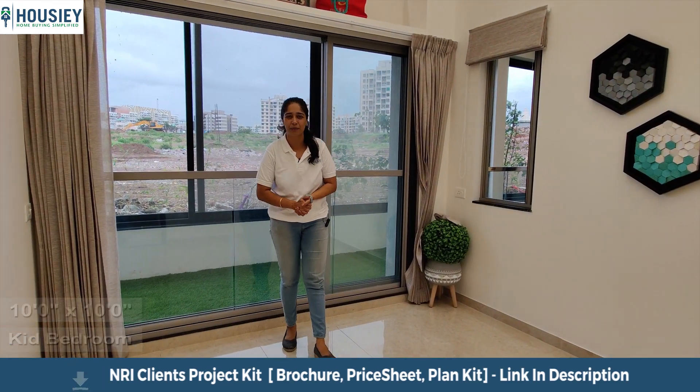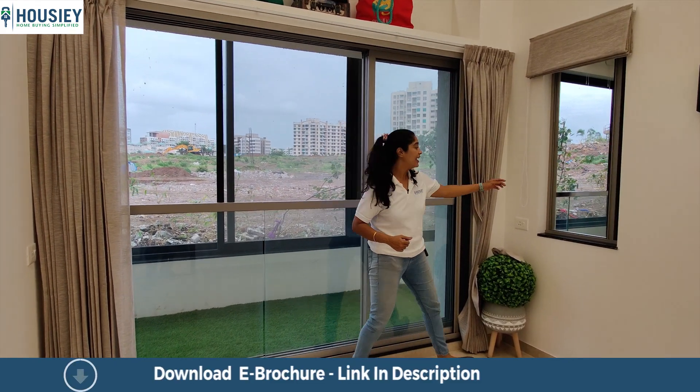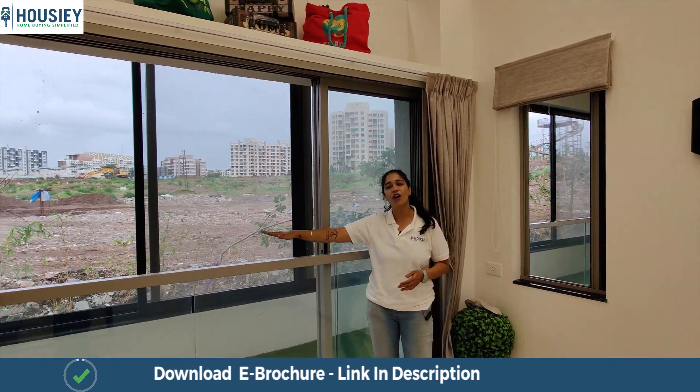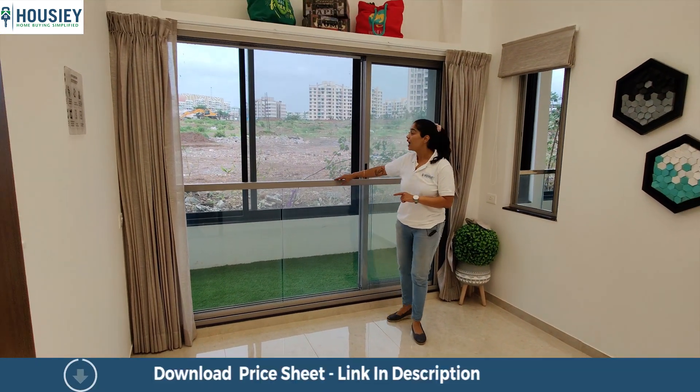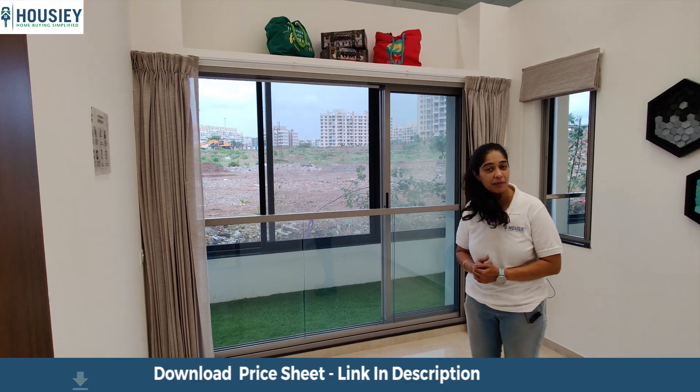Now we go to the kids' bedroom. The balcony here is connected to the kids' bedroom, which makes ventilation excellent. You also get a loft area in this kids' bedroom which can be used for storage space.